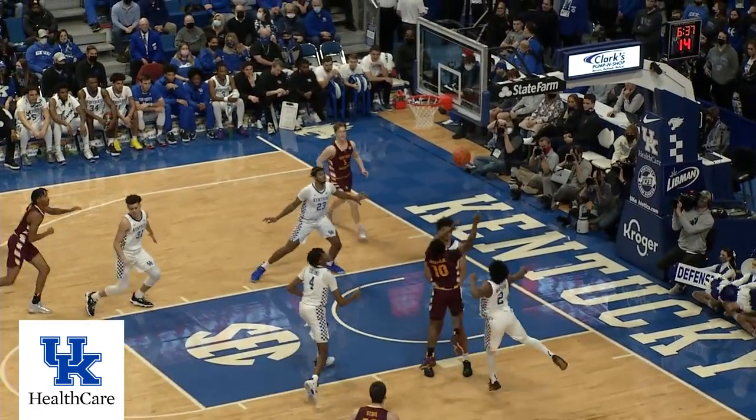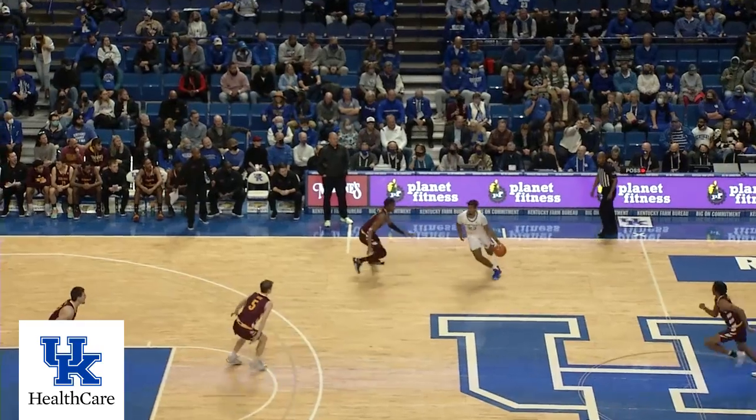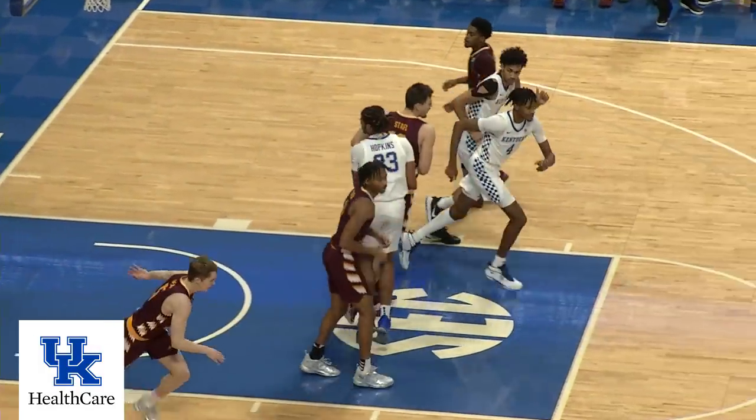That dribbles out, gives it to Jackson. He gets by Wheeler, who blocks it from behind. Scramble for the loose ball, Webb came up with it on the baseline. Nice recovery. Full court pressure, Hopkins gets into the lane, finger roll — no good. Gets his own miss and puts it back in.